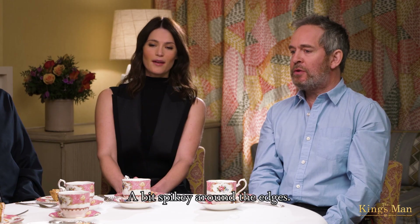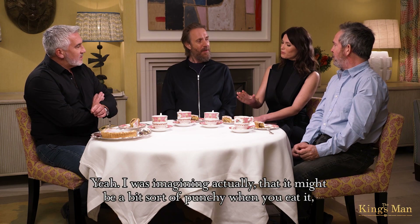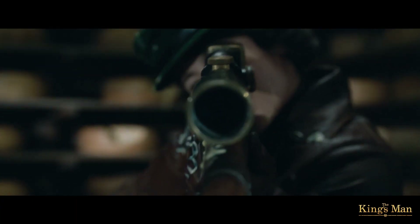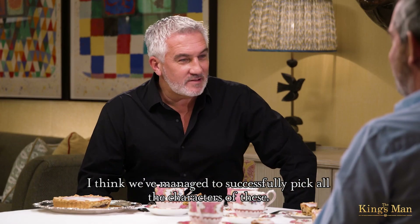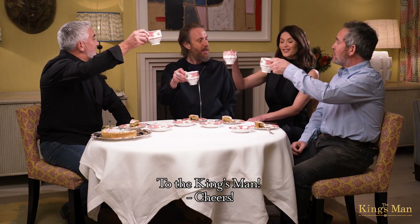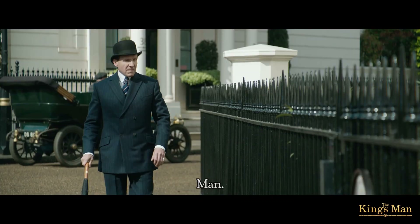Bit spiky around the edges. I was imagining it might be a bit punchy when you eat it, but it's more delicate inside actually. Why is it that boys are always so messy? I think we've managed to successfully pick all the characters, at least. Shall we raise our glasses to the Kingsmen? To the Kingsmen! Manners. Maketh man.